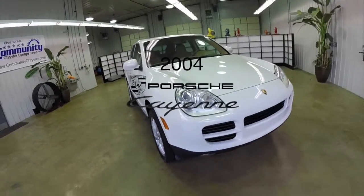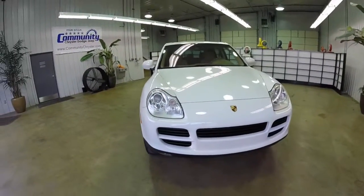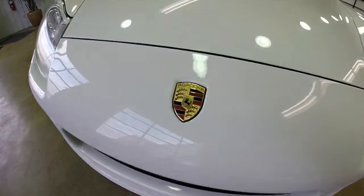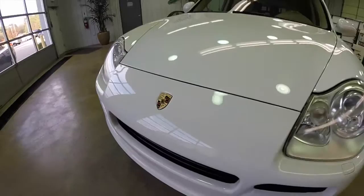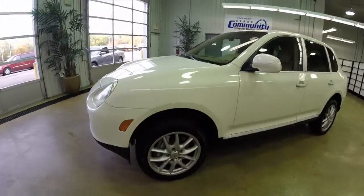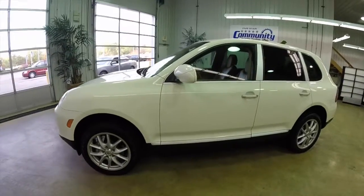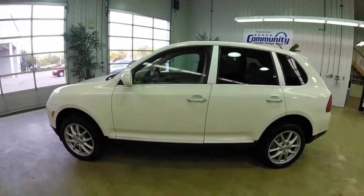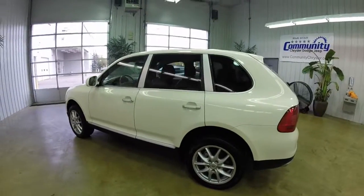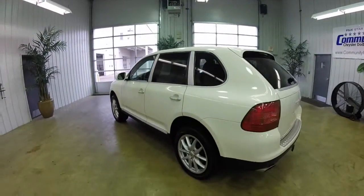Hello everyone. Today we're going to take a quick walk-around look at this 2004 Porsche Cayenne S. This Cayenne is in sand white, has the Havana leather interior, and is powered by a 4.5 liter V8 engine with a 6-speed Tiptronic automatic transmission.